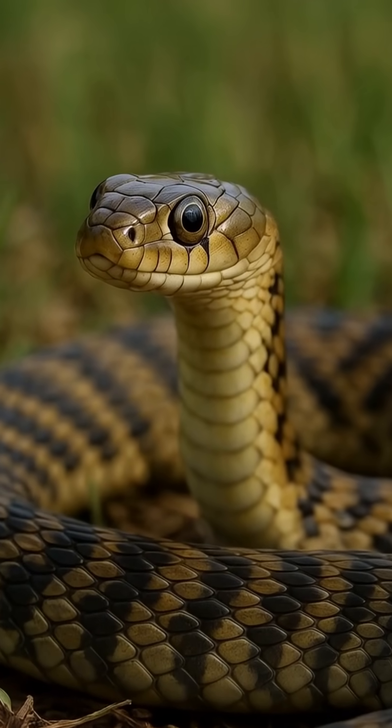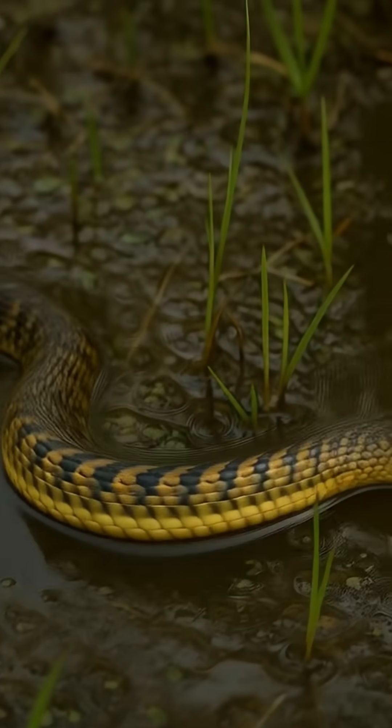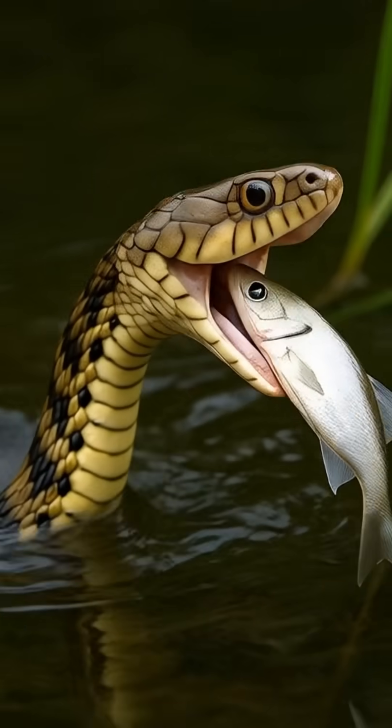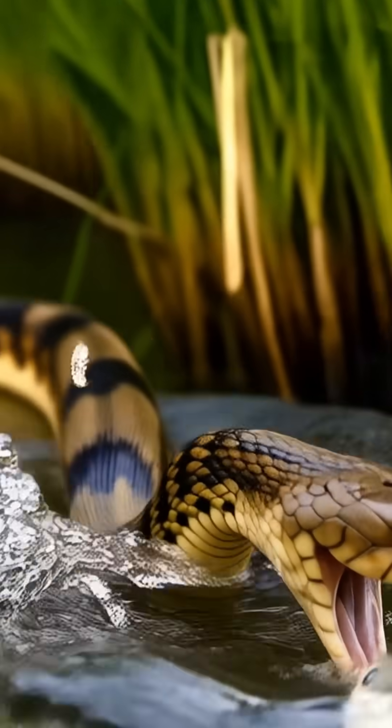Ever wondered if there's a snake that loves water and is super colorful? Meet the checkered keelback. With its striking checkered pattern, this snake thrives in the wildest of waters.